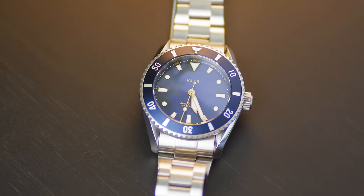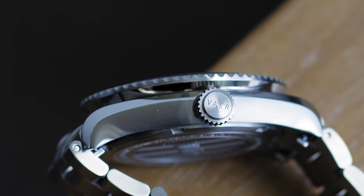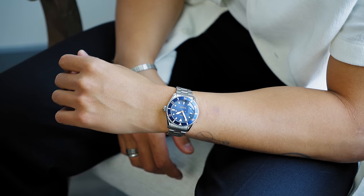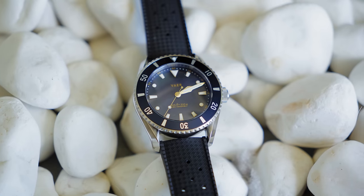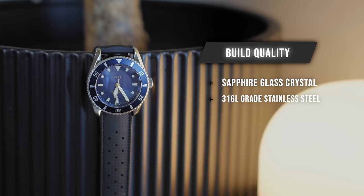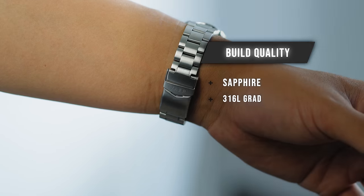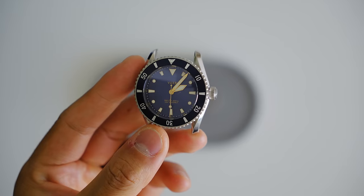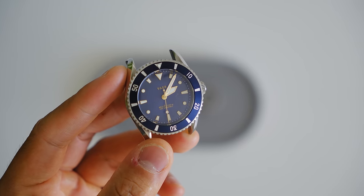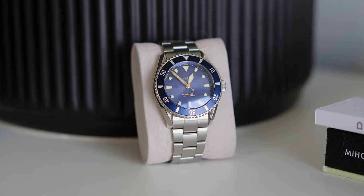Our timepiece is the D4 Meridian in navy from today's sponsor, Vare Watches. If you're looking for a timepiece that exudes elegance, is durable, and versatile for your wardrobe, you've got to check this brand out. Featuring a scratch resistant sapphire crystal and 316L stainless steel cases — sometimes referred to as marine grade stainless steel — your watch can handle a lot of abuse and still look pristine. This is the D4 model, a dive watch. It's solar powered and navy with gold accents is my favorite color combo for a timepiece.